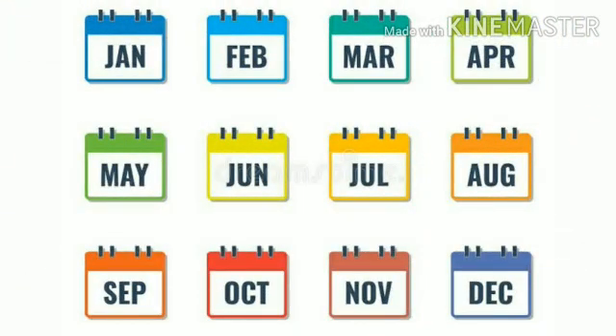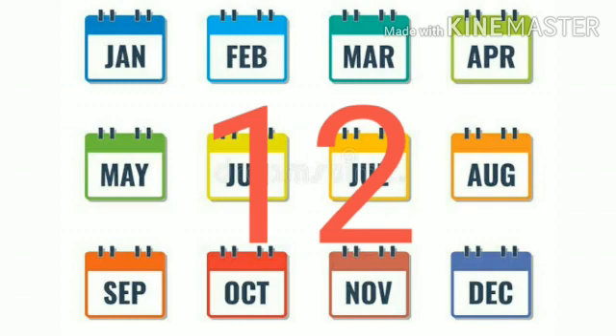Now kids, do you know what are these? These are the names of all the months. We have 12 months in a year. How many months do we have? We have 12 months in a year.